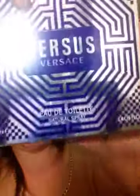So the first perfume I'm going to feature is the Versace Versus. This is what the box looks like and I absolutely love the box — I think it's totally pretty. It is an eau de toilette, this is the 100ml, so this is the 3.4 fluid ounce bottle.